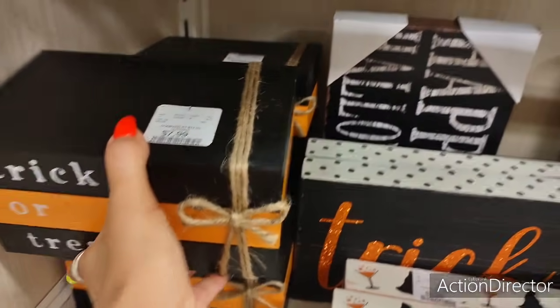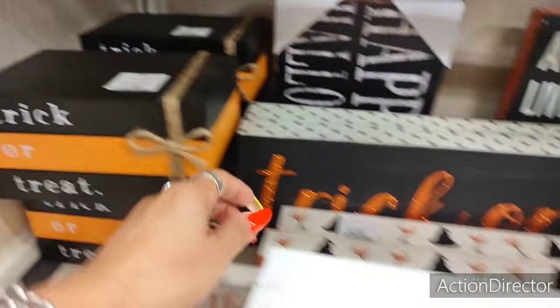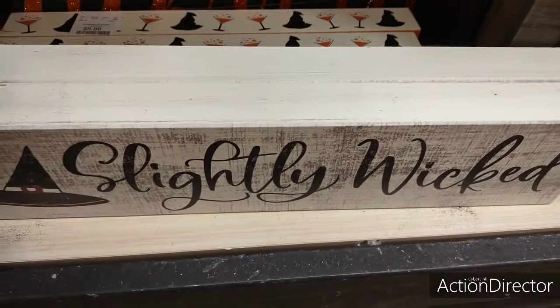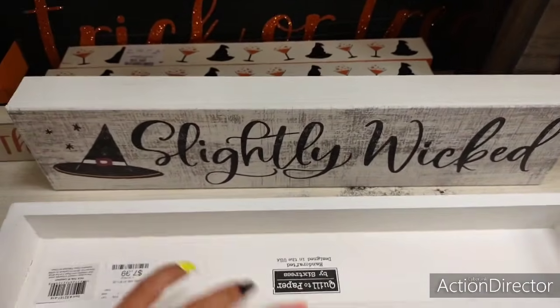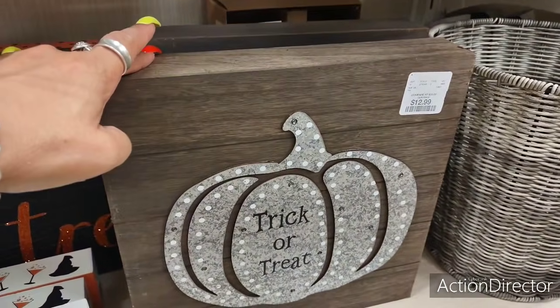'Trick or Treat' — $7.99. 'Slightly Wicked' — $7.99. 'Trick or Treat' against the shiplap — $12.99.